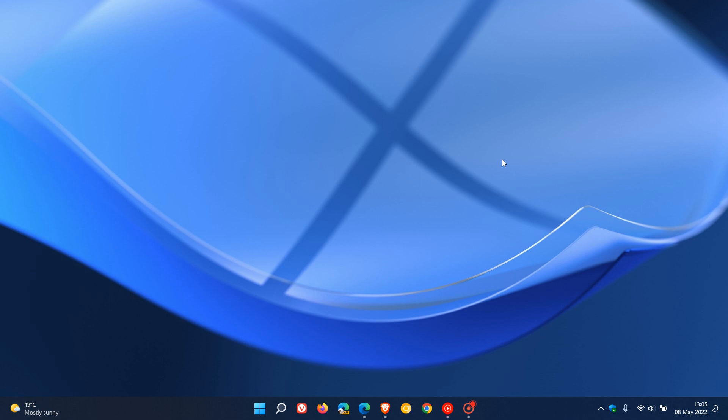Just on a side note, if you're unaware, the 22 and the 23 in the H2 stands for the year the update is rolling out, and the H2 means it's rolling out in the second half of the year.